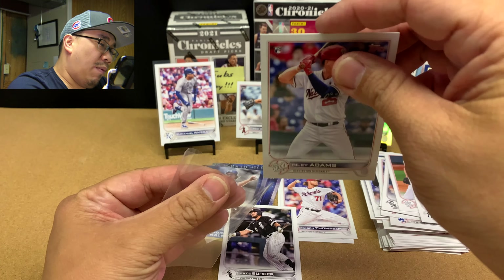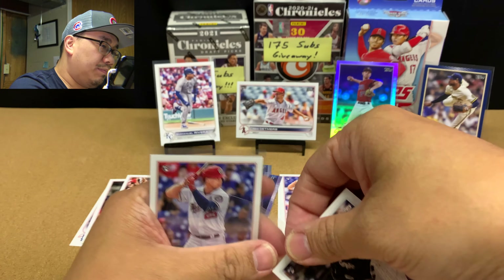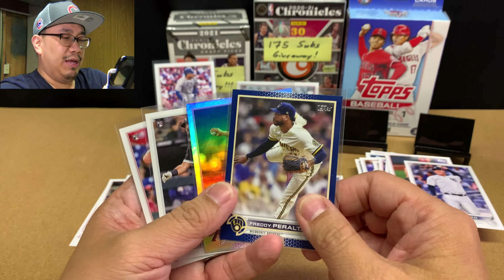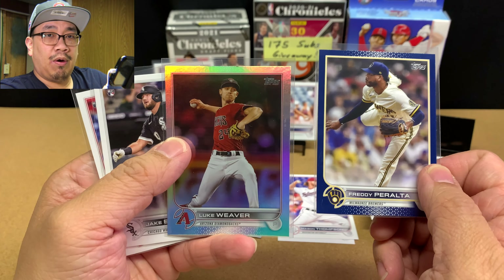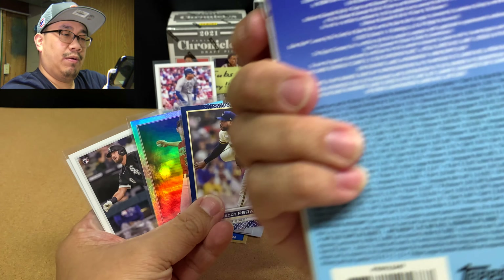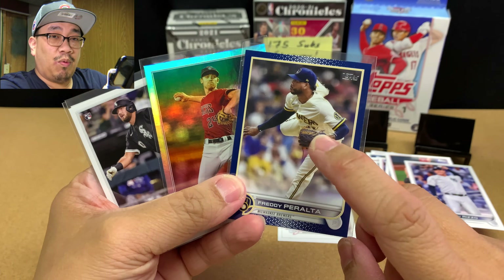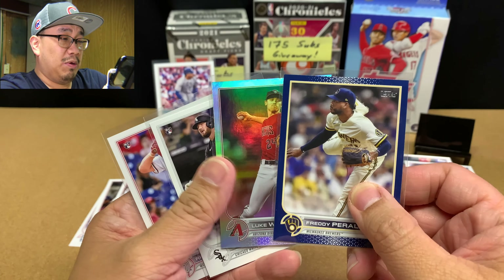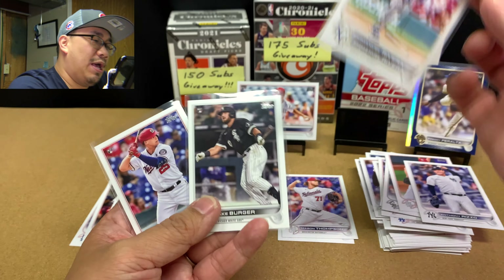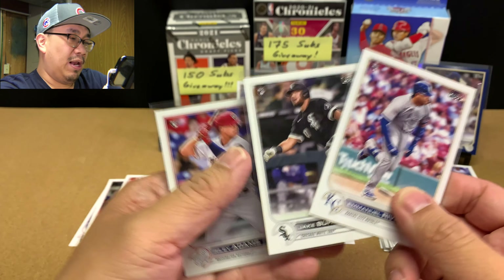No Wander, but we did get that rainbow and that royal blue parallel. To get both of them inside one hanger is pretty good. Rainbows are one out of two and royal blues are one out of three. We got some decent rookies to keep track of: Emmanuel Rivera, Jake Burger, Riley Adams, and Reed Detmers.